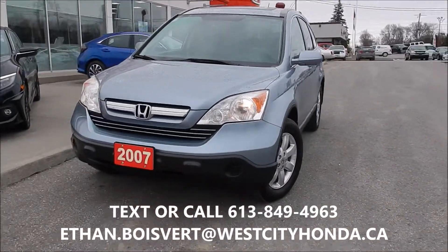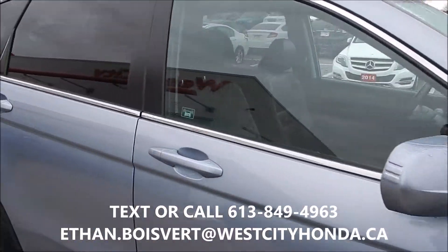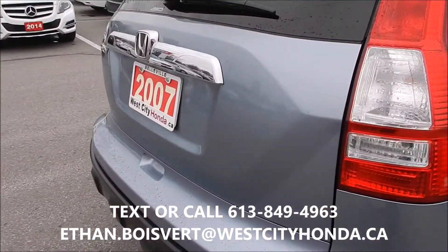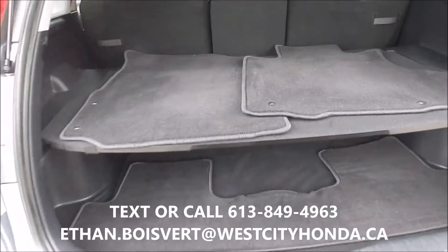Alright, quick walkthrough on this 2007 CR-V. The EXL gives you alloy wheels, the black leather interior in this. All-wheel drive, of course. A lot of storage in the back, a cargo tray there as well.